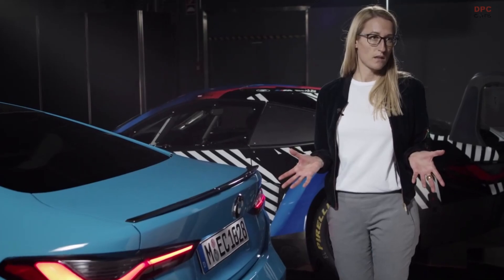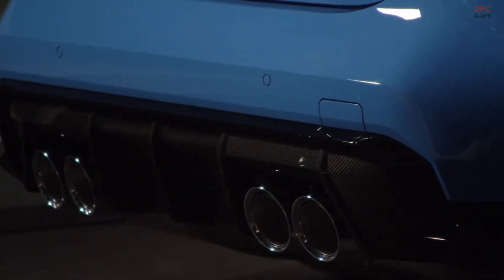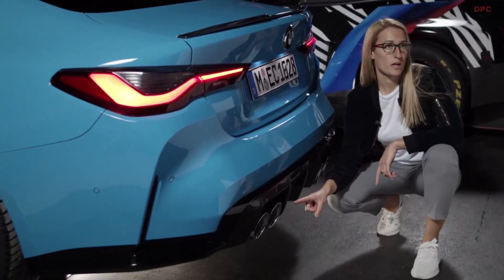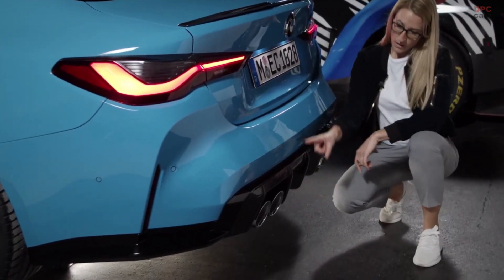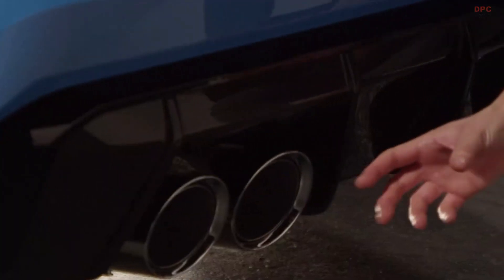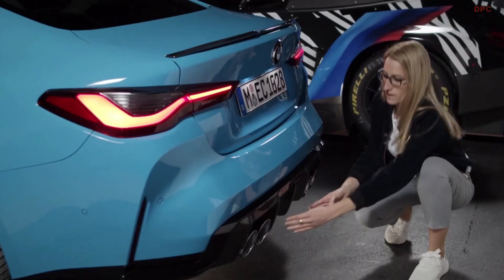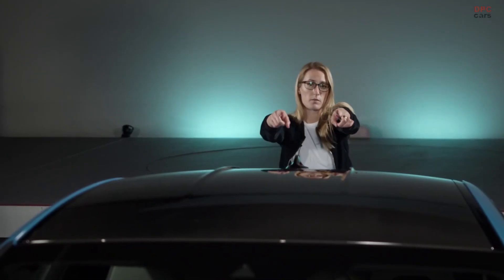In the rear we focused on the most important elements, which are the exhaust pipes. The double round exhaust pipes are known from all our M cars. They are bigger than on the predecessor and are embedded in a very big diffuser. The two fins on the side go directly into the carbon fiber where you also have the same fins in the roof.